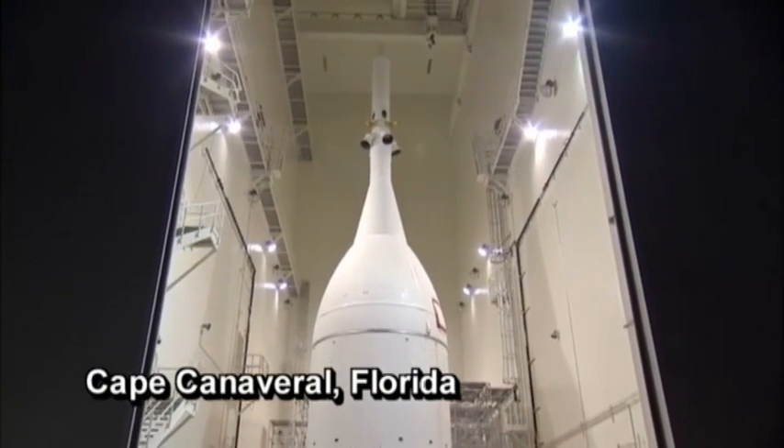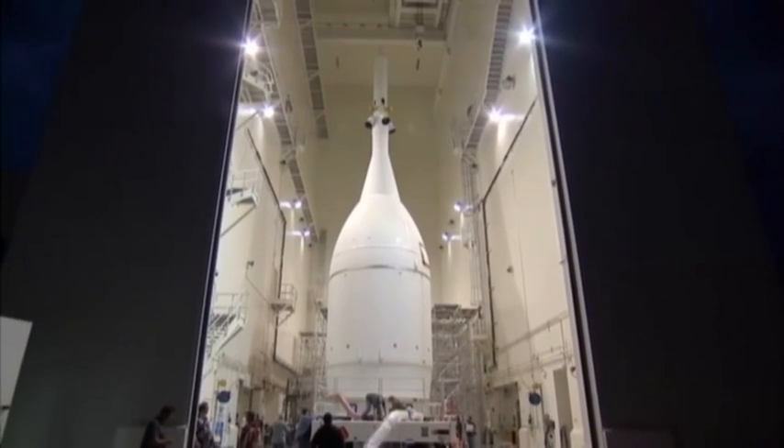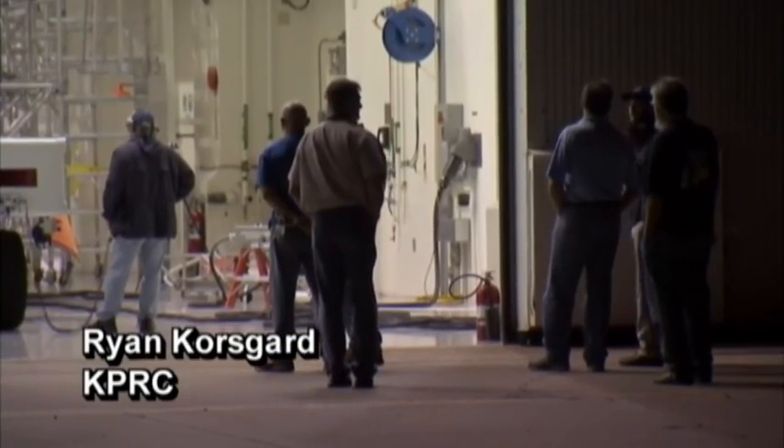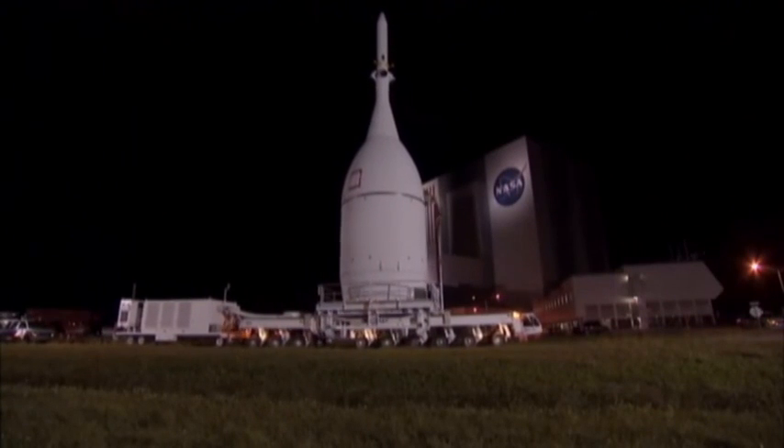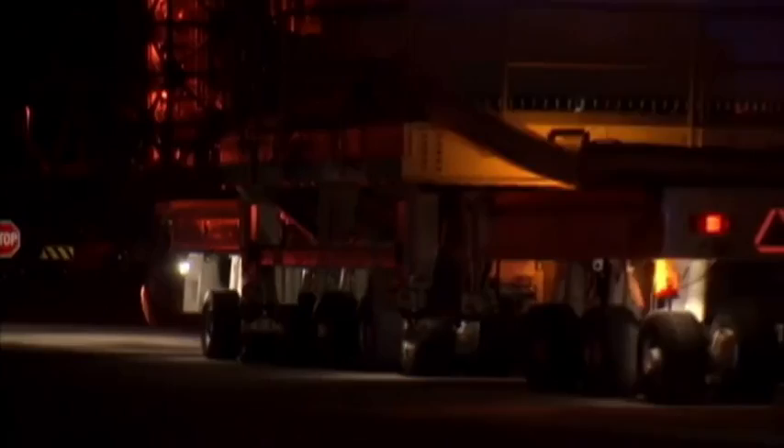In just two weeks, an unmanned Orion spacecraft is expected to launch from Florida's space coast. It will be America's first major step to return to launching humans into space. The Orion has been moved to the launch pad and is getting ready to carry the hopes of America and of our astronaut heroes who live and train here in Houston. This is a very important launch and it's really historic to see a human-rated spacecraft go farther than one has gone in 40 years — it's really exciting.